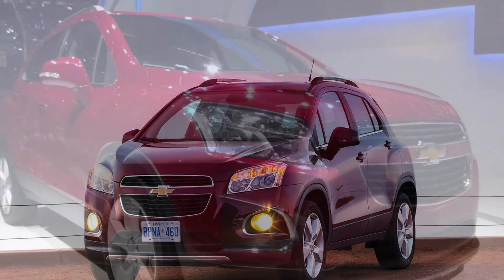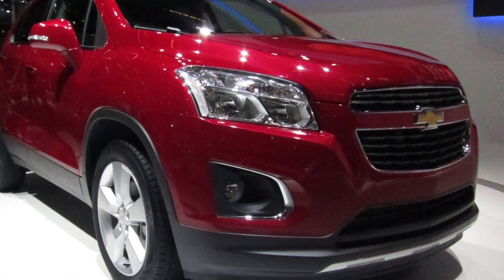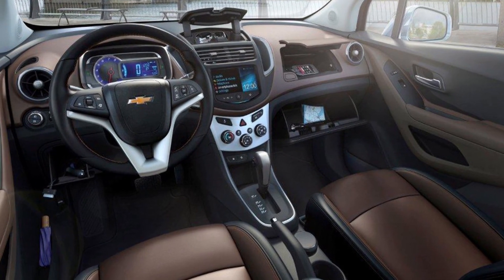Under the hood, the Chevrolet Trax comes with a range of efficient engine options, delivering a reliable and fuel-efficient performance that's perfect for urban driving and everyday adventures.